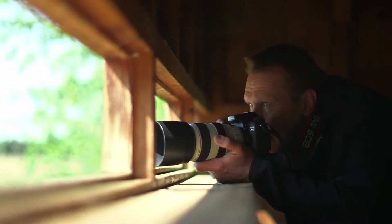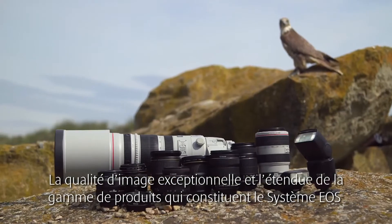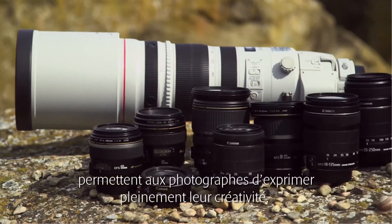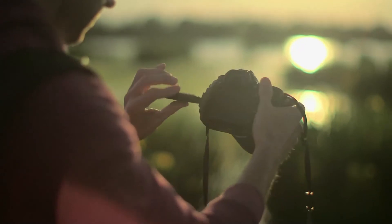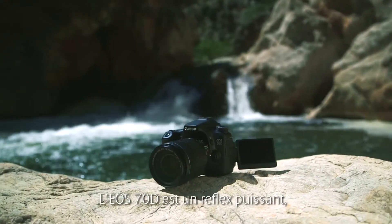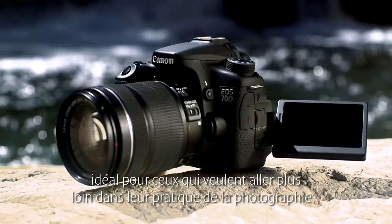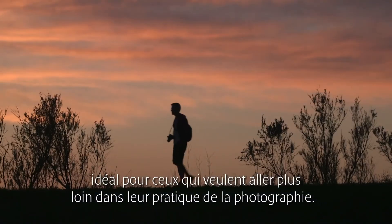I've been shooting Canon for over 12 years. The undeniable high image quality and the comprehensive photographic system really gives all photographers the freedom to experiment with their own photography. The EOS-70D is a high performance, powerful DSLR, perfect for aspiring photographers looking to advance their skills and take their photography to the next level.